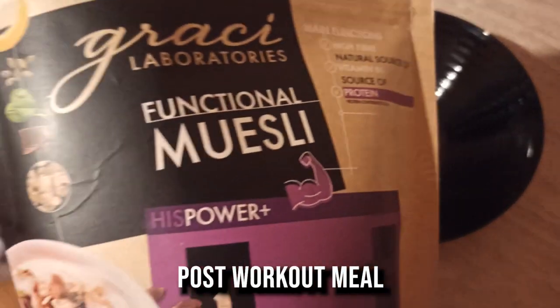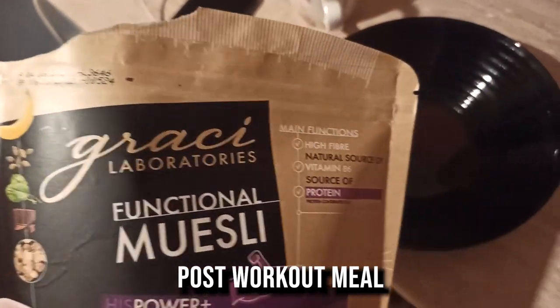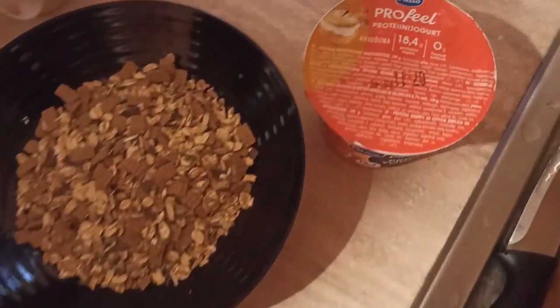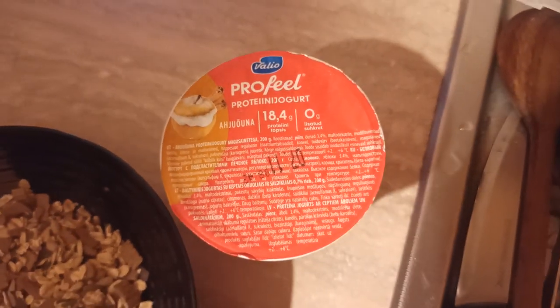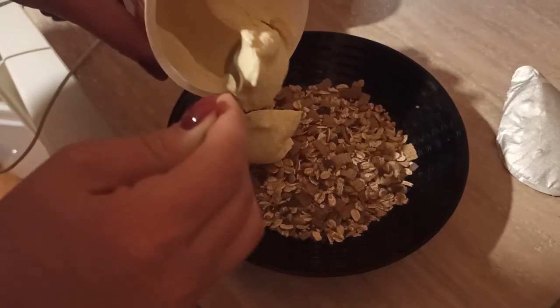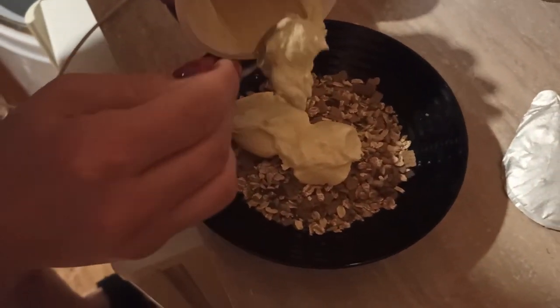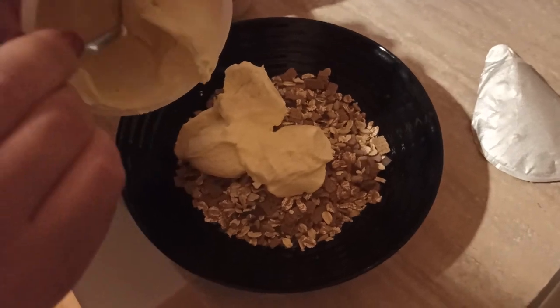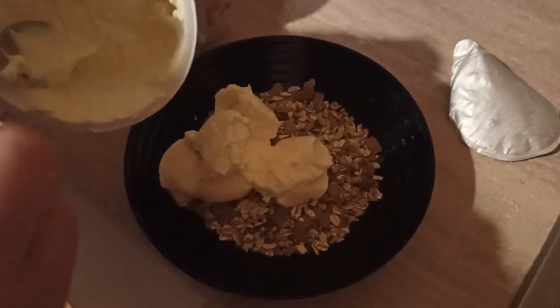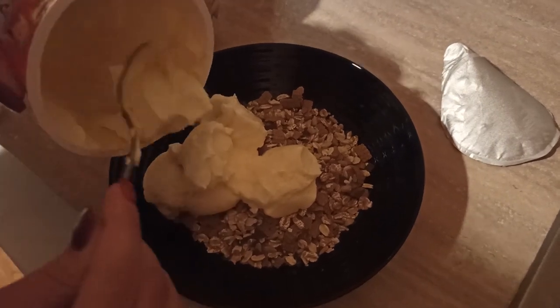Here is my post-workout meal. I didn't include a lot of meals or diet in this video, but I will try to do so in the next episode — I'll include all my meals so you know how my diet is going. The video is already 20 minutes, so including all meals might make it a little too long.